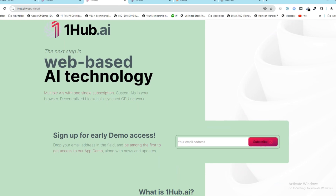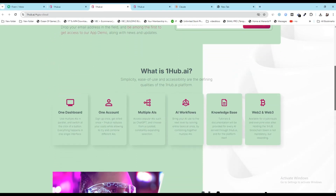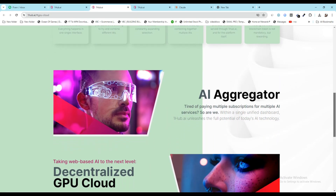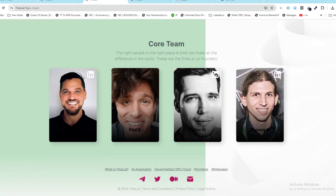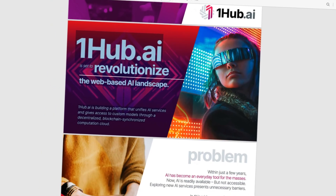OneHub AI is the next step in the ever-evolving world of AI technology. As an AI aggregator, it radically streamlines the user experience by bringing together what belongs together.